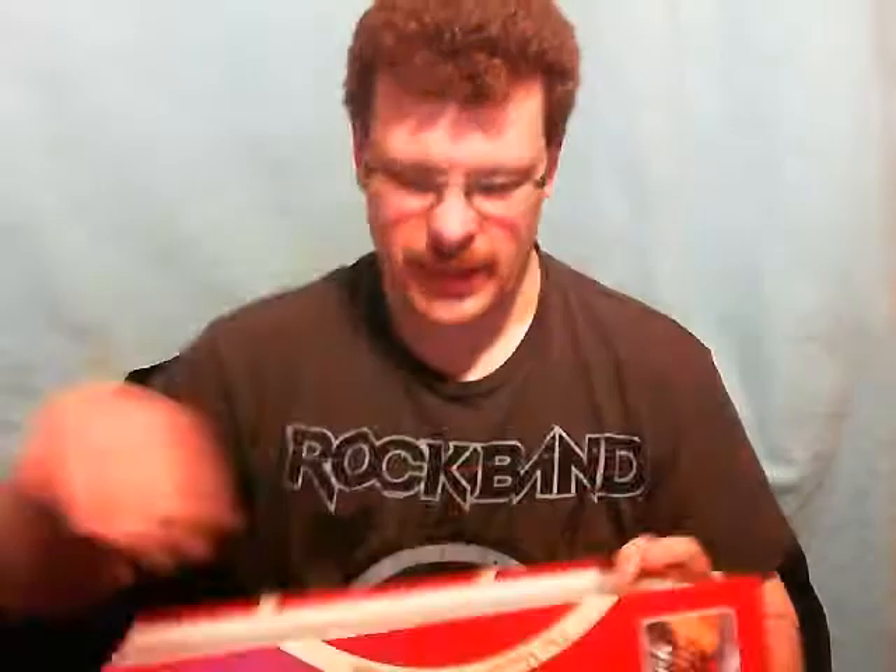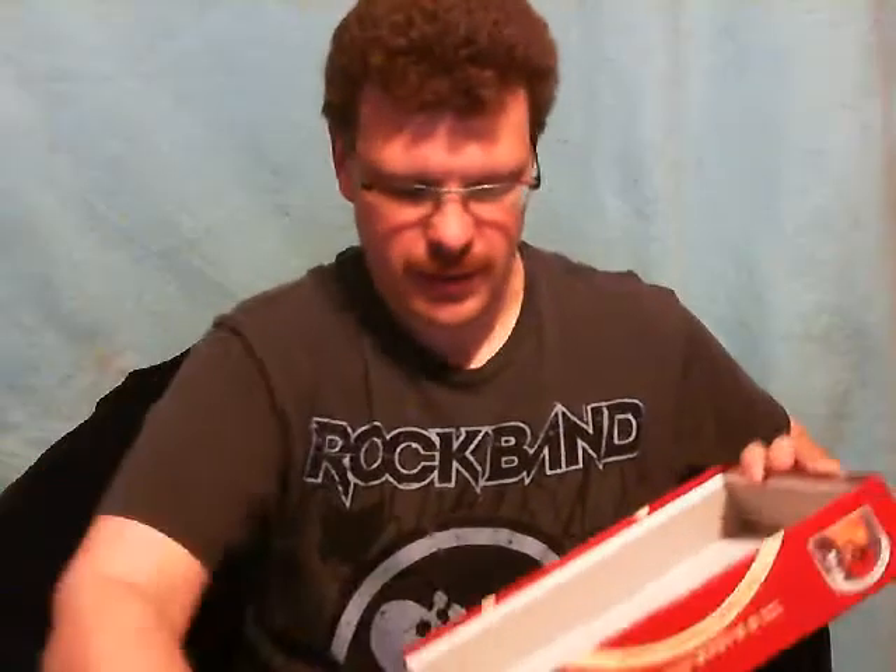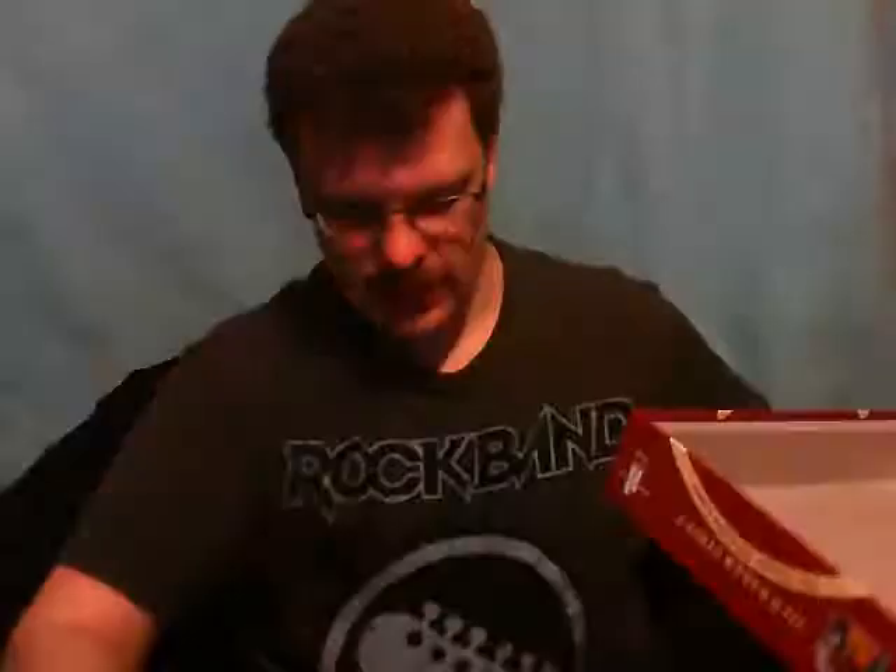We're looking forward to breaking this out and doing a live stream for you guys. Hopefully we can order the expansions you can get for it. Apparently it's very basic — it's not that hard to get a hold of the extra stuff.